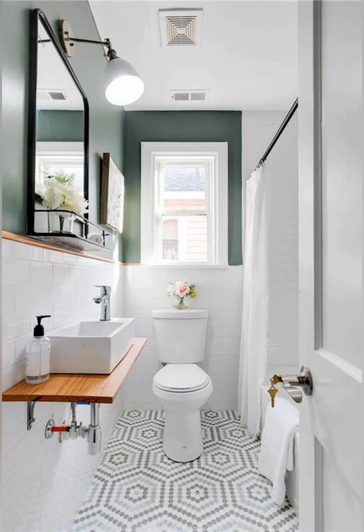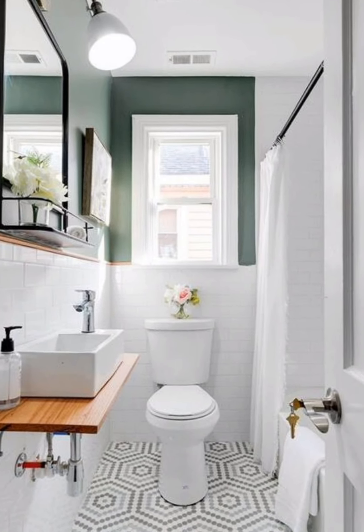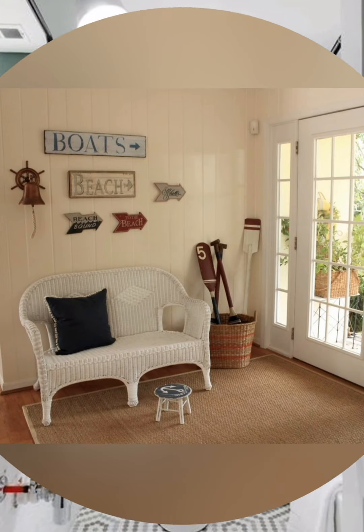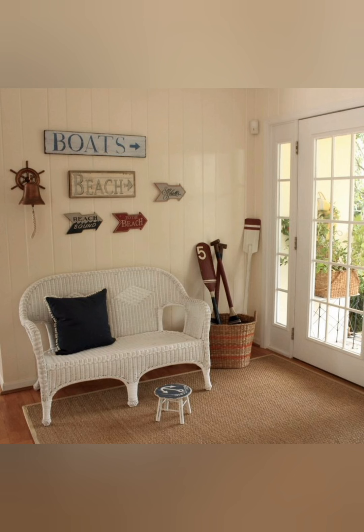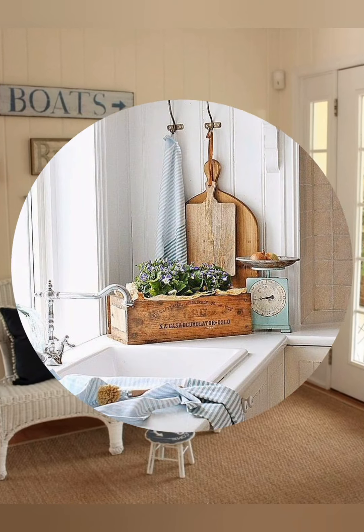Include a swing or hammock. For an outdoor country cottage feel, add a porch swing, hammock or a vintage style garden bench. Add iron beds for your yard or patio area and surround the space with potted plants or flowers.